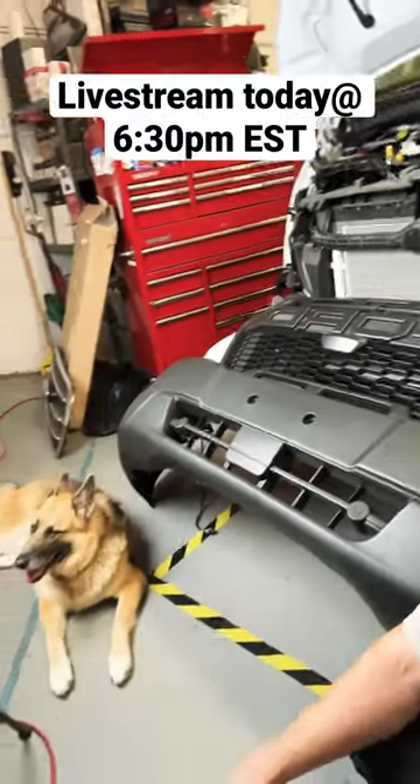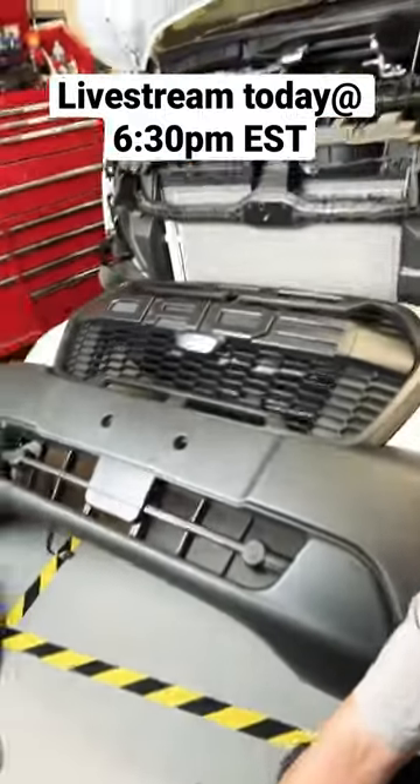Hey everyone, join us for our live stream today at 6:30 PM Eastern Standard Time. We're going to finish up installing the bumper and Ford Raptor style grille that we worked on yesterday during the live stream.